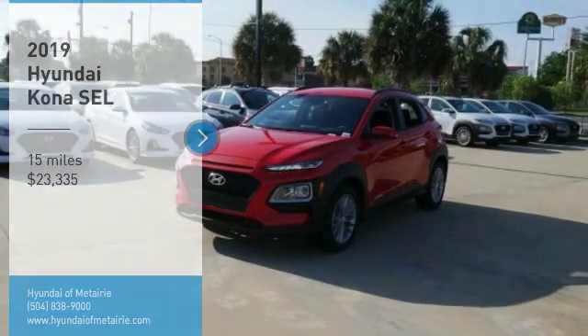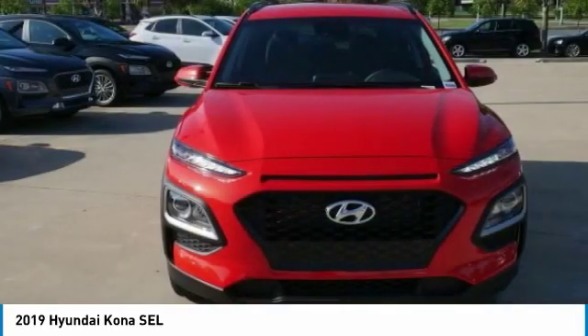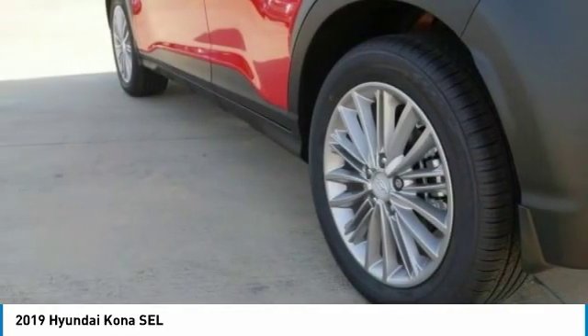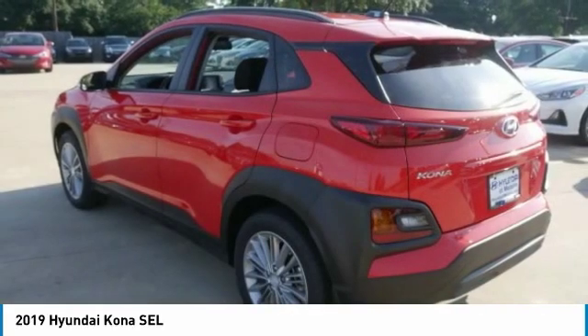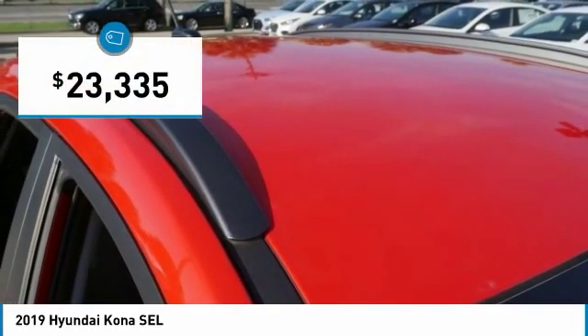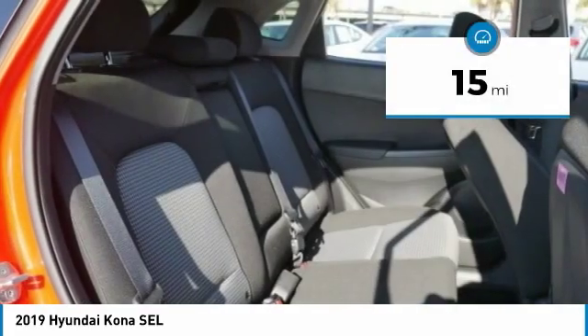Stop by and take a look at the 2019 Kona. The Hyundai Kona provides a wide variety of functionality in a small SUV body. The energetic design is perfect for those looking to marry their adventurous side with their urban lifestyle, and is priced below $25,000. This vehicle has less than 100 miles.